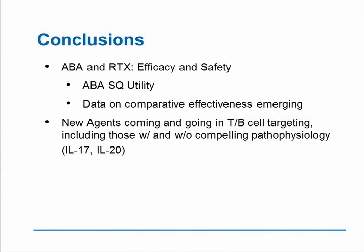As we get to the conclusions: abatacept and rituximab safety and efficacy have been well described. The efficacy of abatacept as subcutaneous is really clear, and it will be interesting whether anti-CD20 therapy can be adapted to subcutaneous utility. The data on comparative effectiveness therapies continues to emerge. New agents are coming and going in the T and B cell world, including those with and without compelling pathophysiology — such as IL-17, which had looked like a great target for RA but seems to have failed in clinical trial. The first clinical trial with IL-20 blockade looked remarkably effective, even though IL-20 is thought to be made by keratinocytes, so one would naturally expect it to be more effective in psoriasis rather than rheumatoid arthritis.